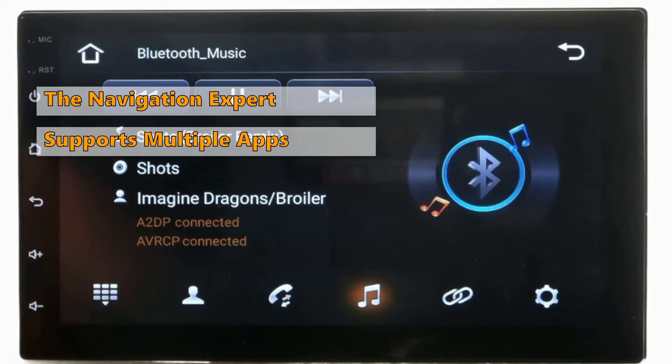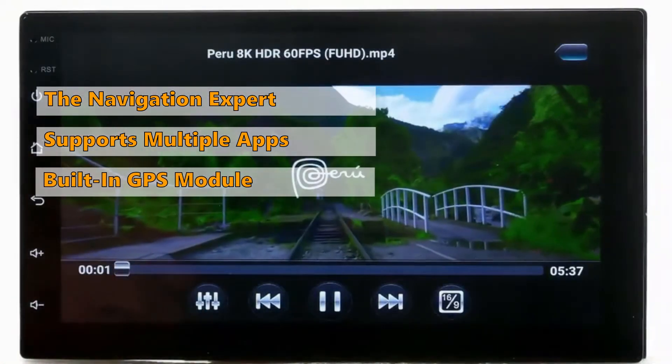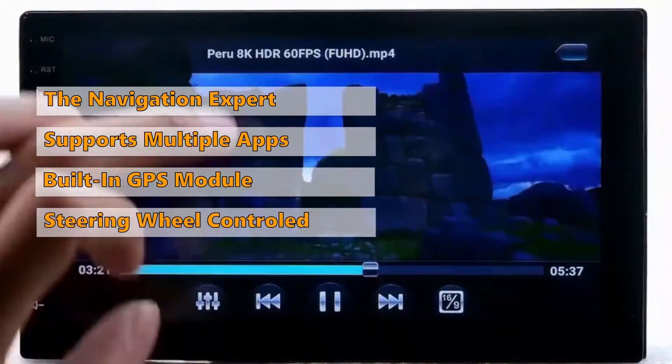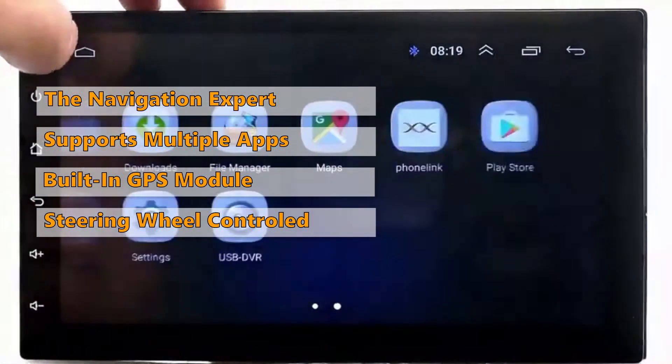If you have kids with you, you don't have to worry about keeping them busy. The Android 9.1 provides entertainment for every passenger of any age group. This model also has a built-in GPS module for which you can install any map of your choice. Many will find the steering wheel control feature to be the highlight of this car stereo. However, you might find the boot time to be a bit slow.